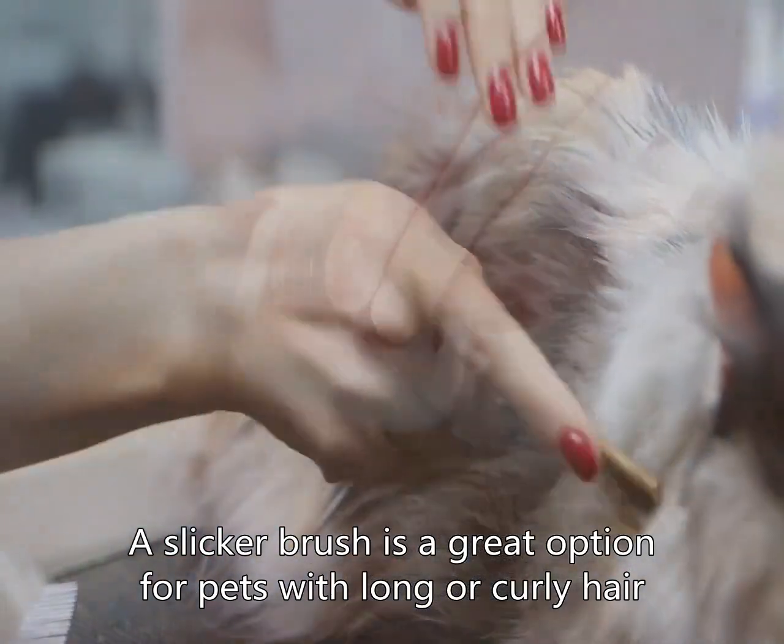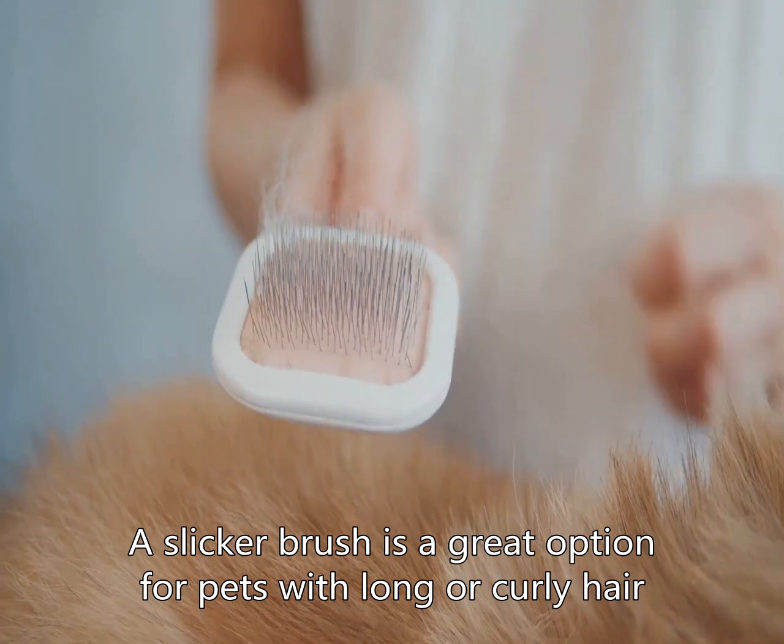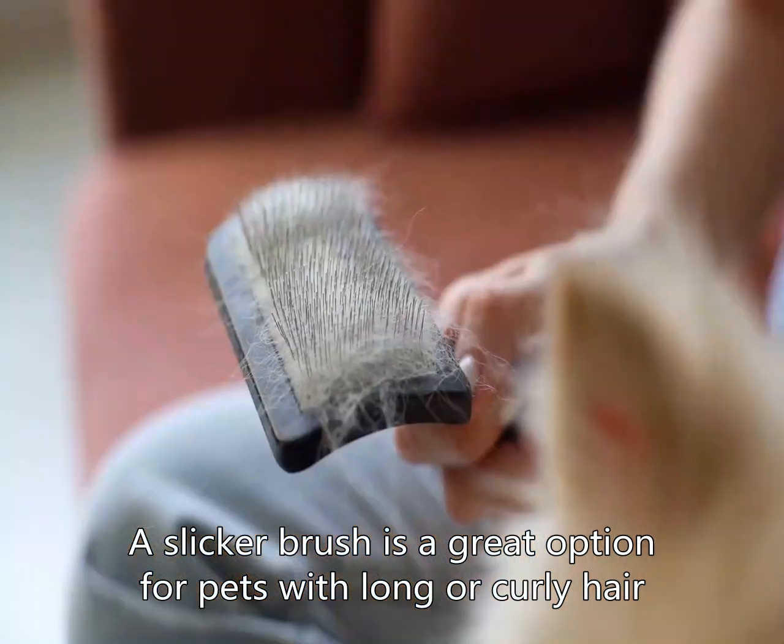A slicker brush is a great option for pets with long or curly hair, while a bristle brush works well for short-haired breeds. Look for brushes with ergonomic handles and durable bristles to ensure they last a long time.